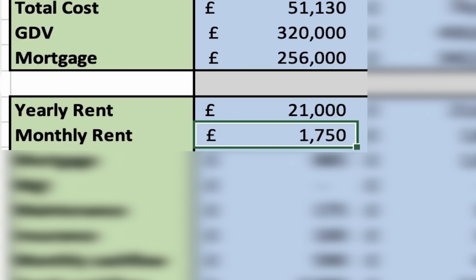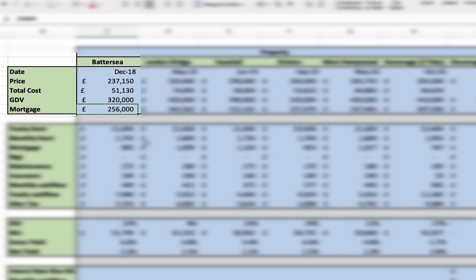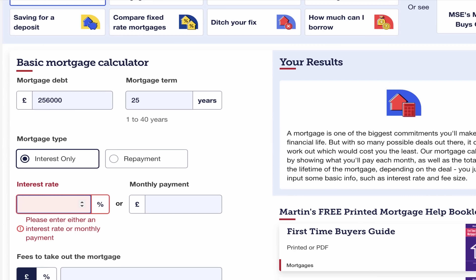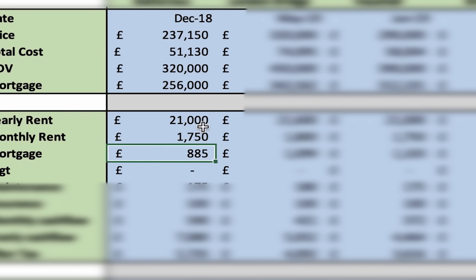The yearly market rent for that property is £21,000, so if you divide that by 12, you get a monthly rent of £1,750. Now we have to deduct all of the costs. The biggest cost is your mortgage interest. Using the MoneySavingExpert mortgage interest calculator, my mortgage is £256,000 at an interest-only rate of around 3.9–4%, so the mortgage payments come to about £885 per month.